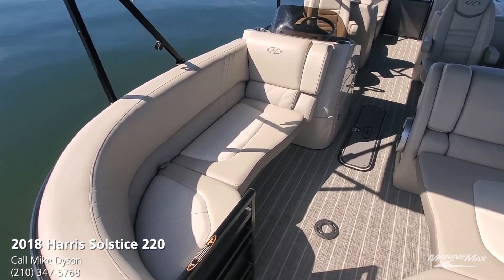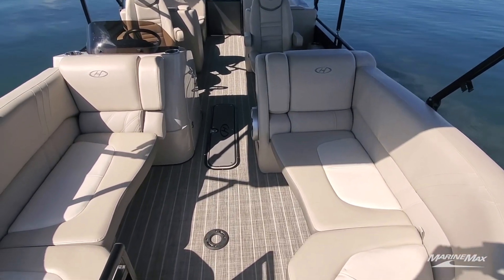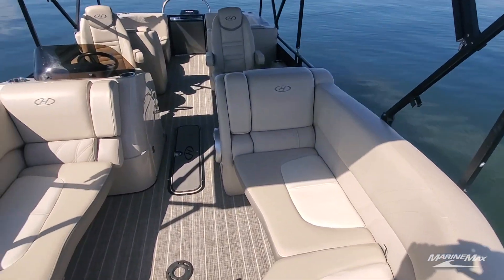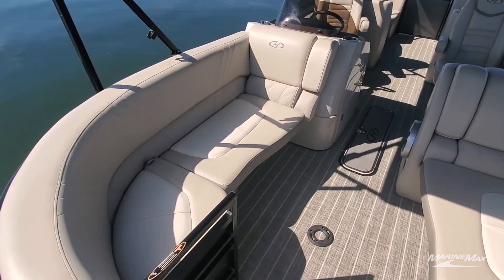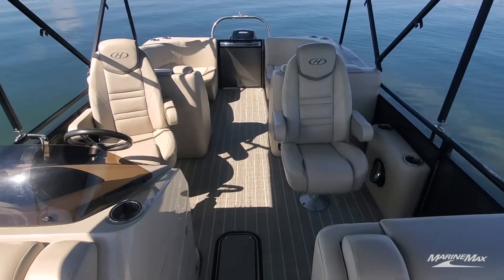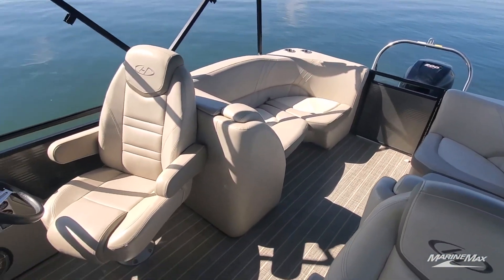Here we are on board the 2018 Harris Solstice 220. The interior is done in French gray with a light woven teak flooring — kind of an antique barn-wood look, really attractive. The boat has a center-walkthrough dual-helm seat layout, which is a very popular design. It's easy to move around, with lots of open space — you can imagine entertaining in the bow or the stern, and it gives you great access to walk around the entire boat.